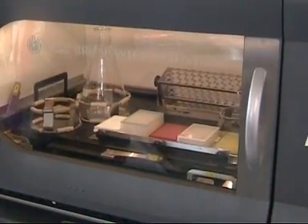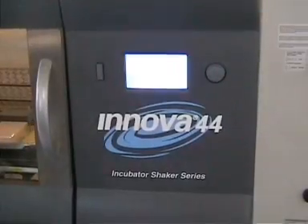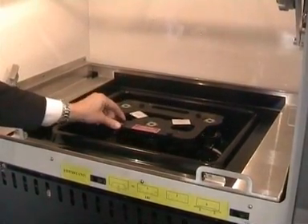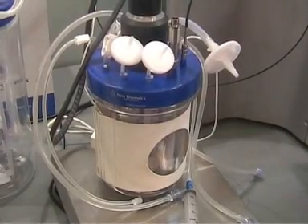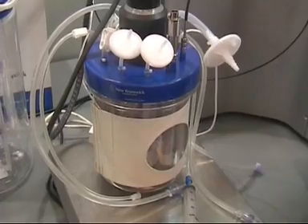I then went on to the Eppendorf booth to check out the New Brunswick Scientific Inova 44, a large capacity shaker that incorporates the renowned triple eccentric gyrotary drive, which provides smooth, quiet and uniform motion. Also on show here was the Celigen Blue Cell Culture Bioreactor, which offers scalable and custom-configured solutions ideal for research or production environments.